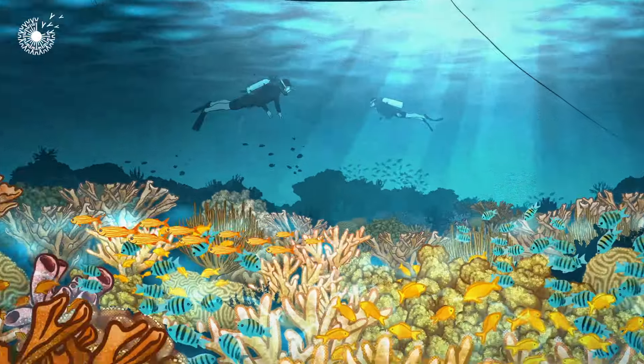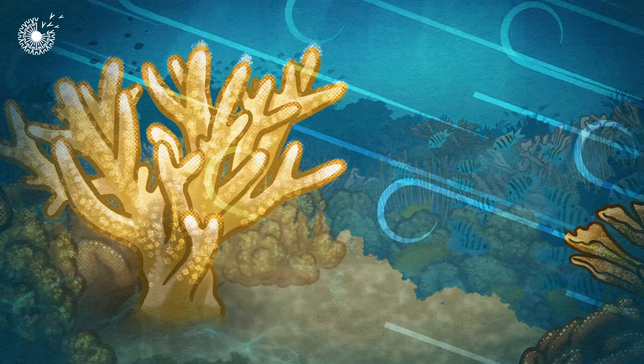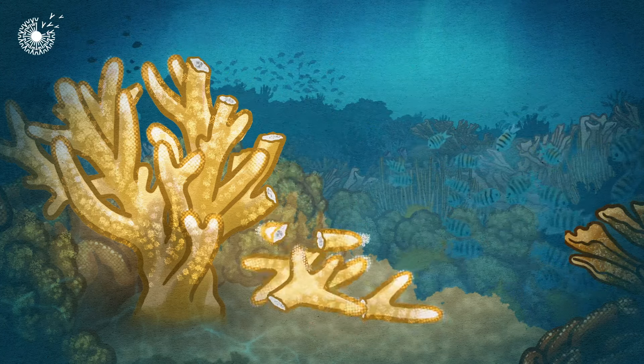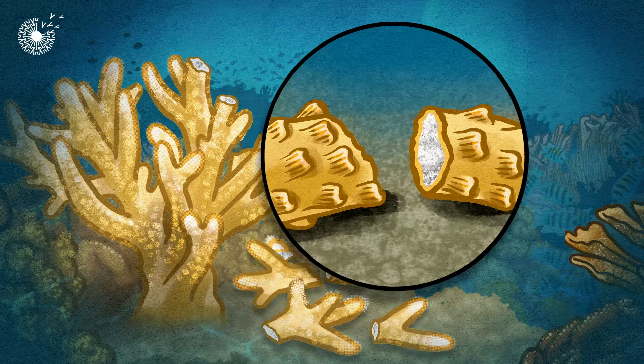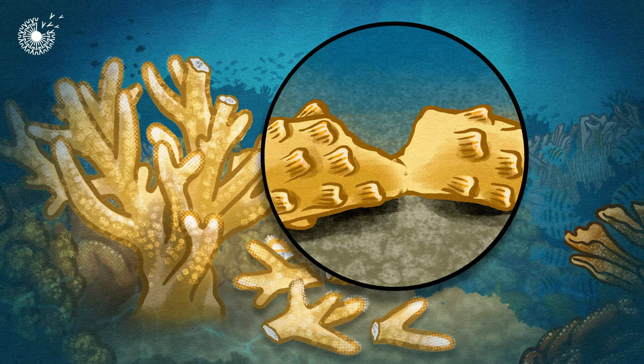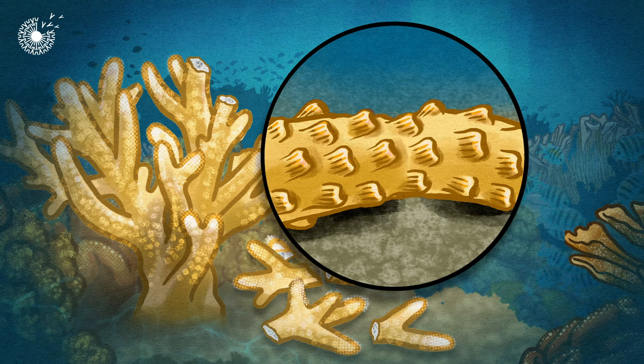But coral's life isn't easy. They get battered by waves, bitten by parrotfish, and damaged by ocean debris. When this happens, corals have a strategy to mend themselves. Damage triggers a healing process that causes coral fragments to grow and fuse back together quickly.